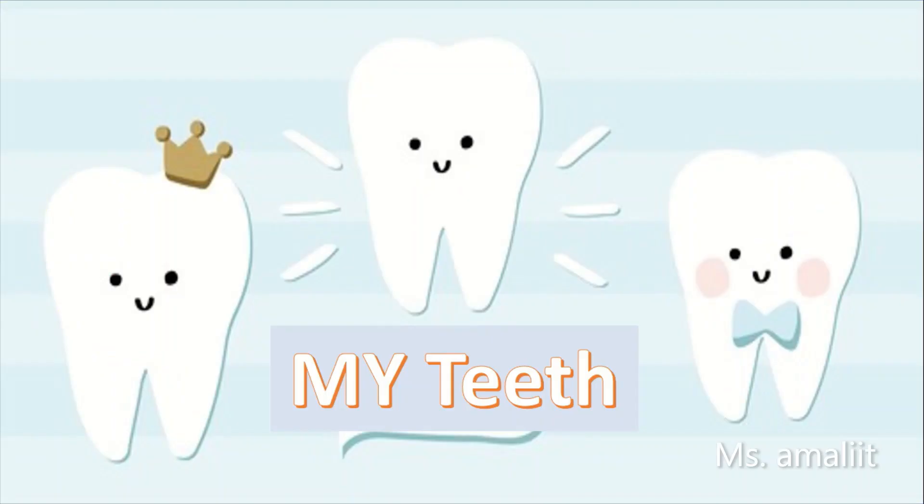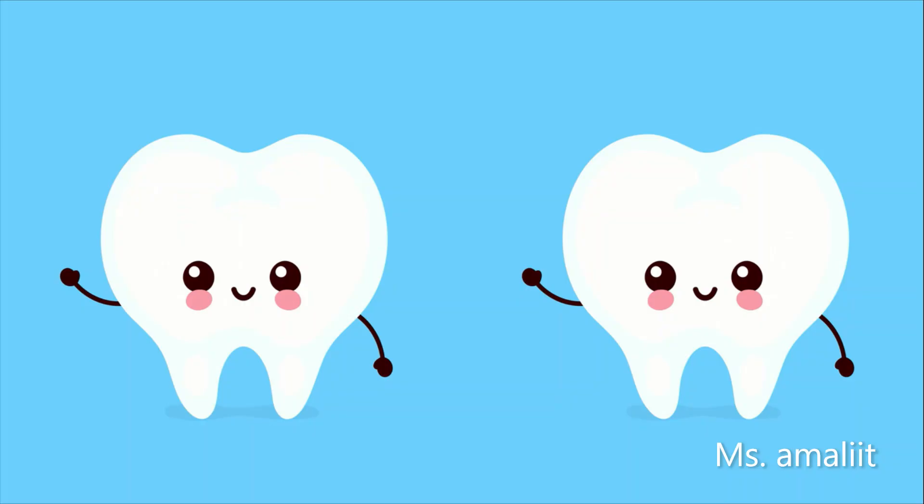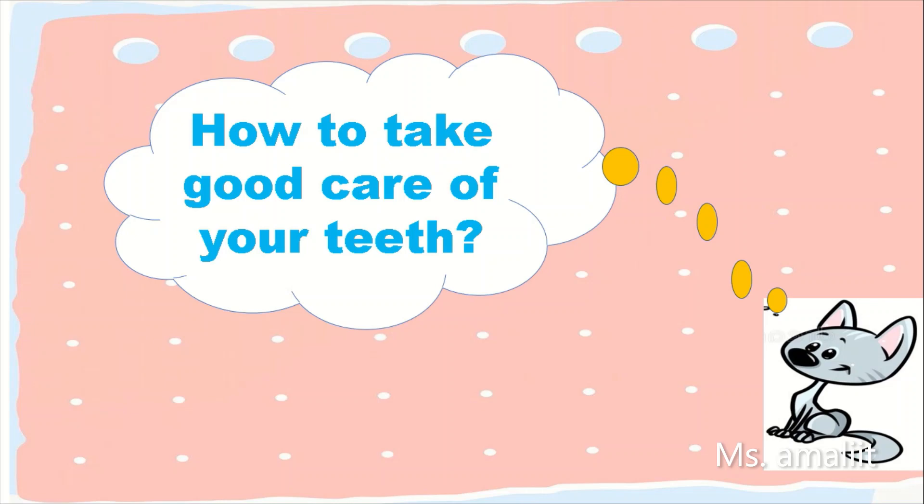My teeth. This is a teeth. You know what kids? Our teeth help us to break food into smaller pieces. But how to take good care of your teeth?